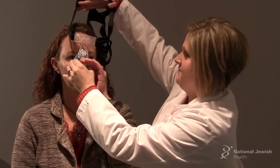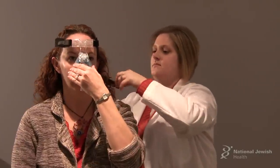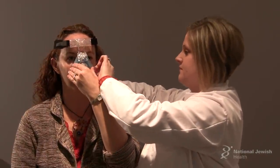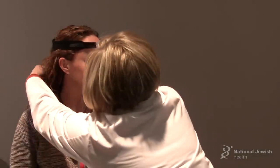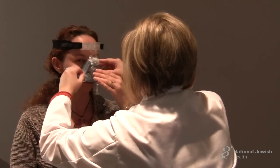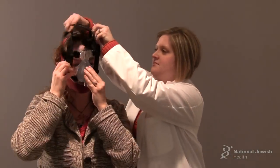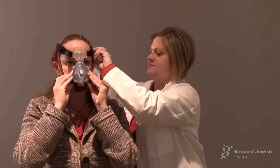Nasal masks are the same idea as full face masks, except they're smaller and they just cover the nose. Nasal masks work well for nasal breathers, but if you tend to open your mouth at night, they don't work as well because the air goes in your nose and blows back out your mouth, and you don't get the air pressure you need down into your throat. Sometimes patients will use a nasal mask with a chin strap to help hold the mouth closed. Patients usually prefer nasal masks over full face masks because there's less on their face, but you must have a clear and open nose for it to work.